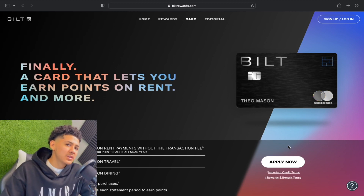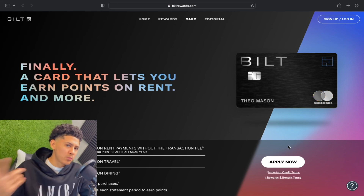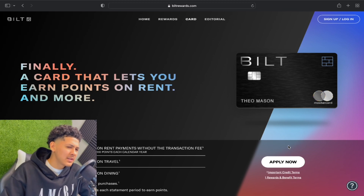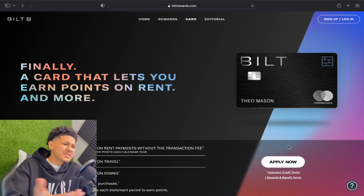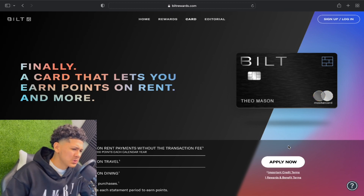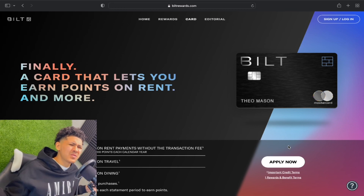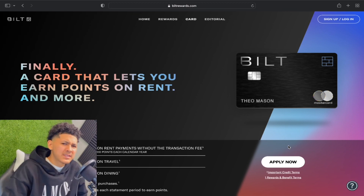Disclaimer: if you use Bilt Rewards to make payments toward your mortgage, there's a chance they might flag your account and completely close it. But honestly, it's the Bilt Rewards credit card — you're not really building a relationship with a financial institution that has business lines of credit or business credit cards. So if they close your account, oh well, go to another institution — we have options.